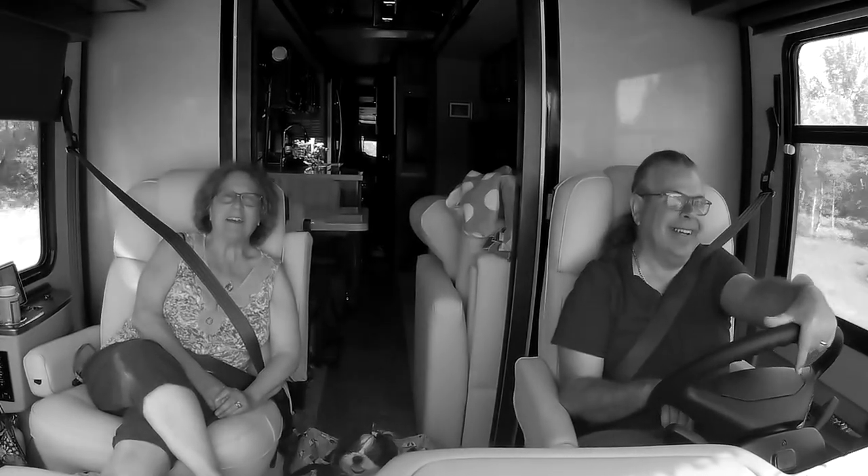Hi, I'm Doug, and I'm Kathy, and this is Maggie Mae lounging down here with us.